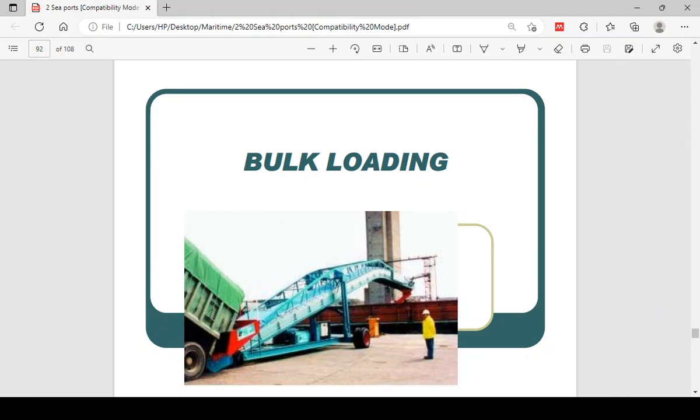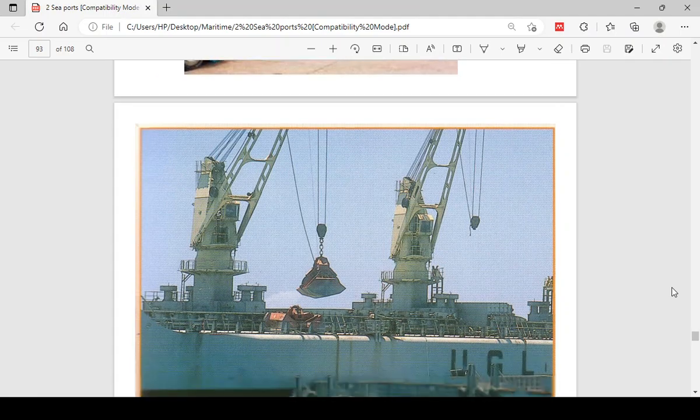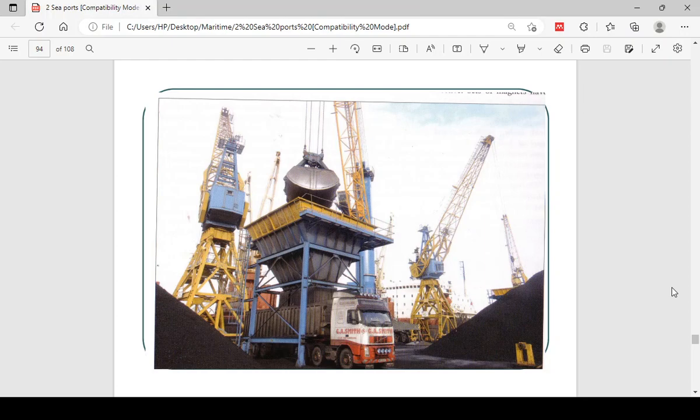Bulk carriers sometimes use what we call grabs for loading and discharging certain cargoes — for example, clinker. This machine here is called a grab; it comes in and scoops the cargo. When loading and discharging a dusty cargo like clinker — which is loose cement powder — you see a lot of spillage. It is so dusty that the whole place is covered in dust because of the way the material is poured around and splashes out when released into the hoppers.